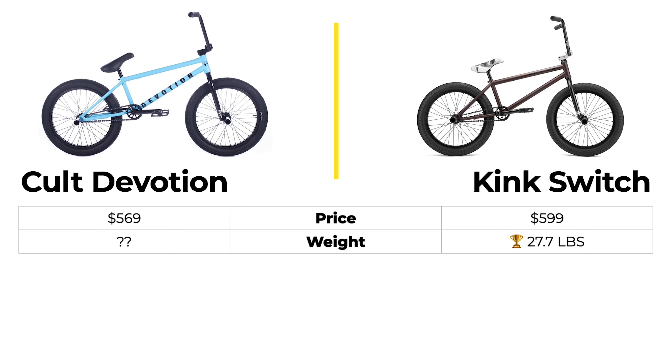For the full price it's a great value, and for the sale price it's just mind-blowing — it's insane, probably sold out because that's how good the value is. The Kink Switch is going to get a point for weight even though I'm pretty sure the Devotion actually weighs less. Colt doesn't list the weight on their website and we have to penalize them for that — Colt, list it on your website so we can give people accurate information.